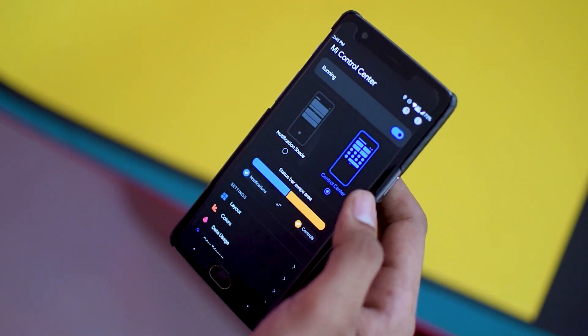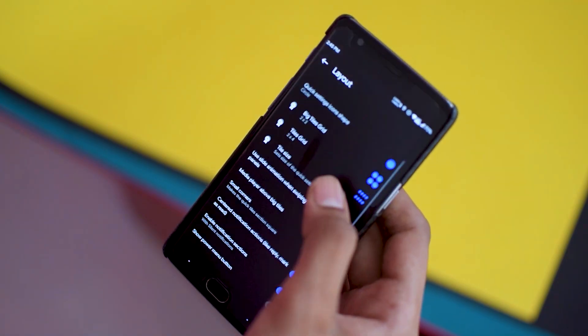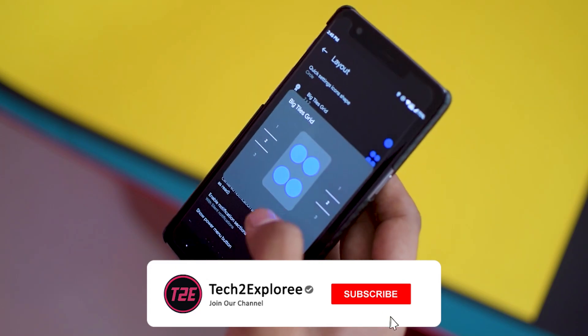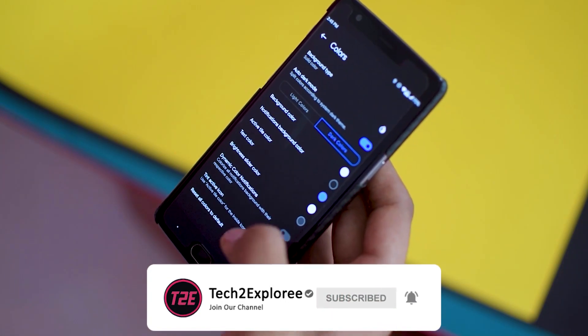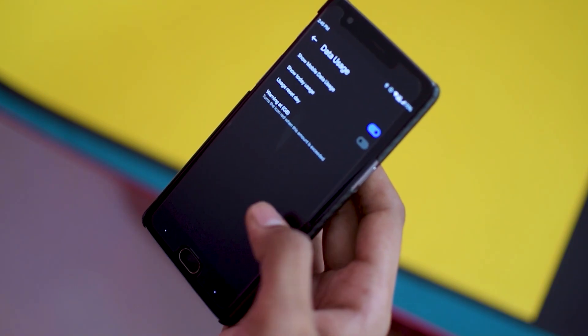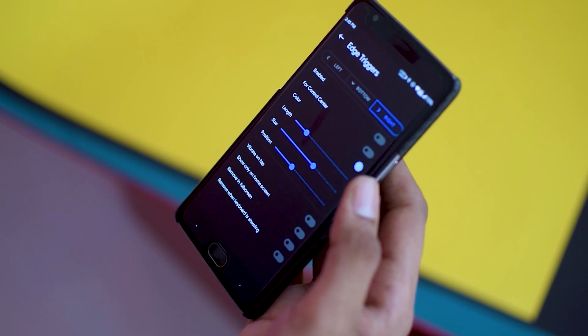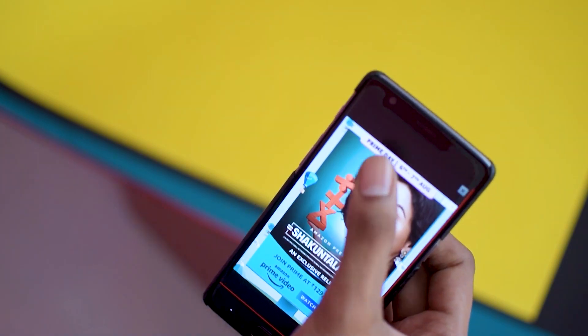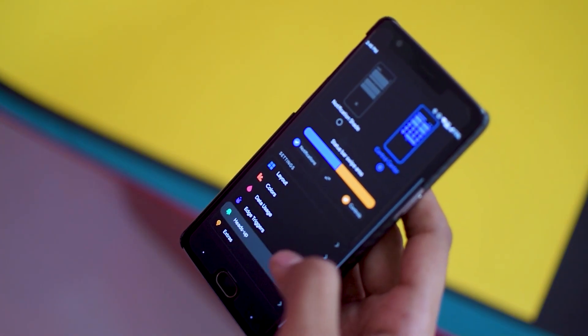The third app on the list is Mi Control Center, and it is exactly similar to the MIUI 12 notification panel, which looks really cool. Now we have that same notification panel in the form of this app. It is a very cool app that gives a much more refreshed feel to your old notification panel, and it has a lot of customization options built into the app itself.